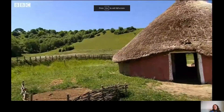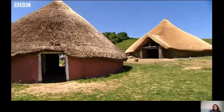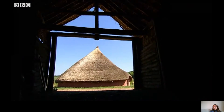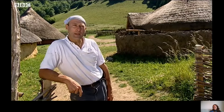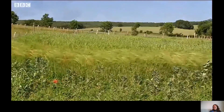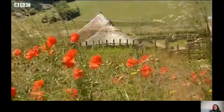This is Butser Ancient Farm, a 30-year-old project researching the British Iron Age — the time of the Celts. When people come to Butser, they learn a lot about the Celts and the Celtic way of life. Before the Romans came, we're looking at a very different sort of countryside, covered in small settlements.